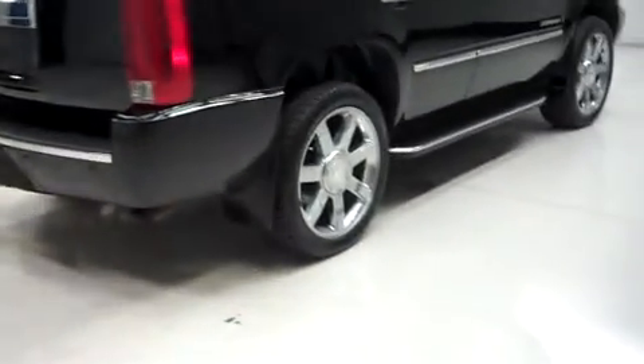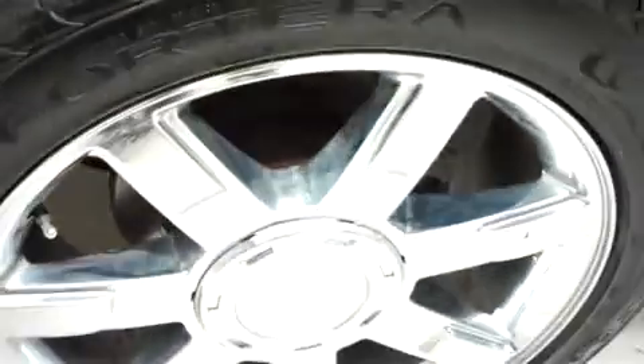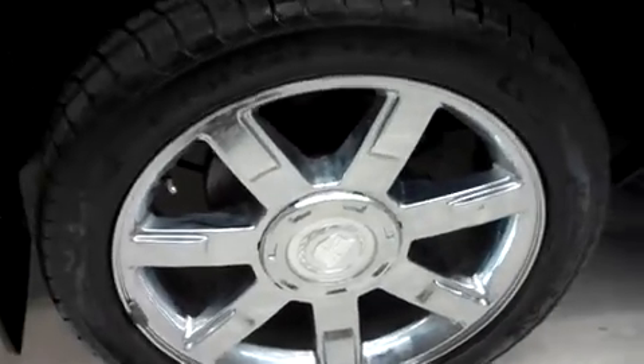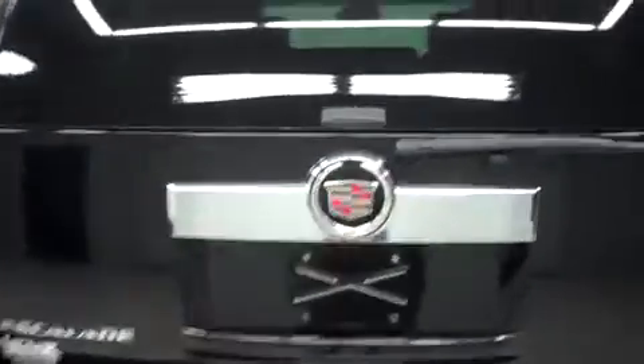We have those Goodyear Forterra H&L edition tires in the rear once again, and those 22-inch Cadillac factory wheels. In the back, we do have a factory bumper with a hidden towing package, lifting glass with wiper, as well as a power liftgate.